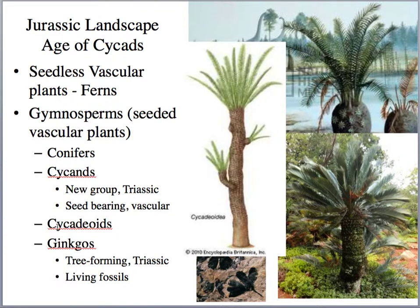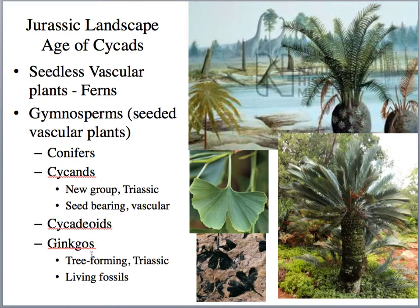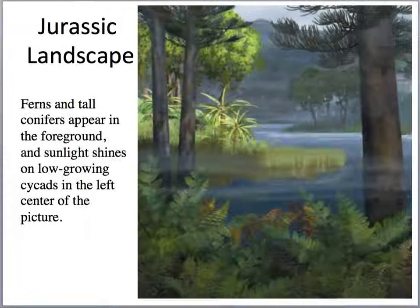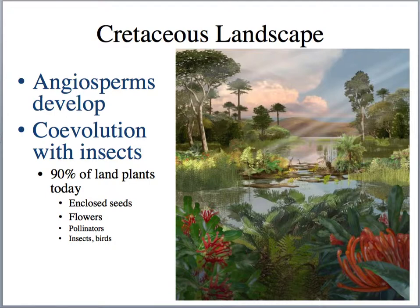There's another variety called the cycadeoids, very similar in size and style to cycads. We also have the ginkgo trees — here's the modern species Ginkgo biloba, and fossil Jurassic ginkgo trees. And obviously, we still had the understory of ferns. Looking at this Jurassic landscape, we have the understory of ferns, the conifers, and cycads in the background. By Cretaceous time, we see the flowering plants develop — the angiosperms.